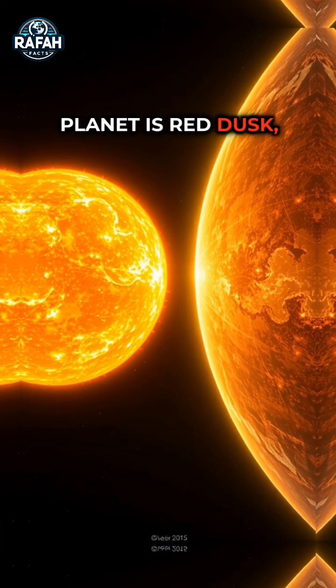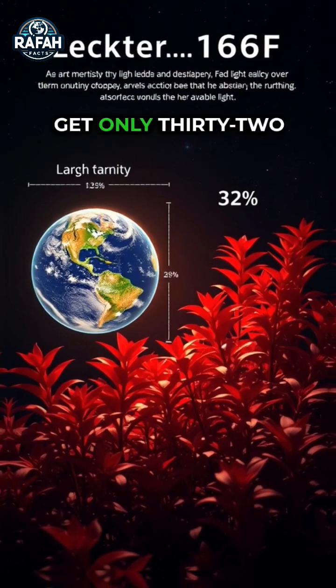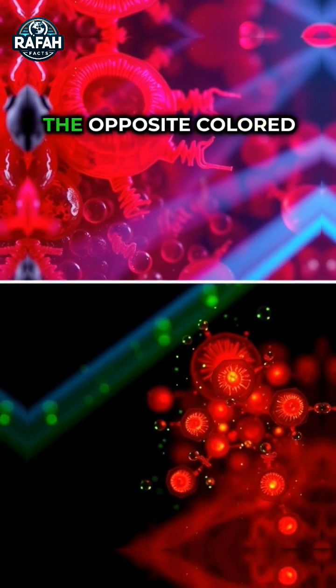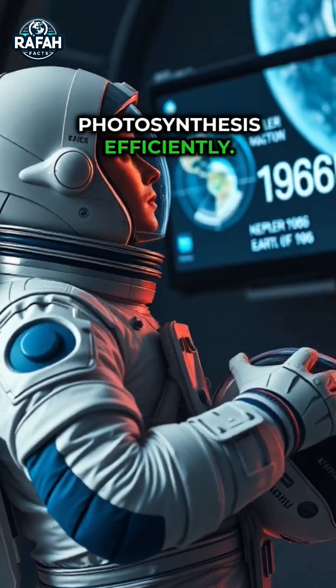Because basically, the sun of this planet is a red dwarf, which is 2,000 degrees colder than our sun. The planets here get only 32% of the light compared to Earth. Hence, their color has been changed to red, because they are able to absorb the opposite-colored blue light rays maximally and do photosynthesis efficiently.